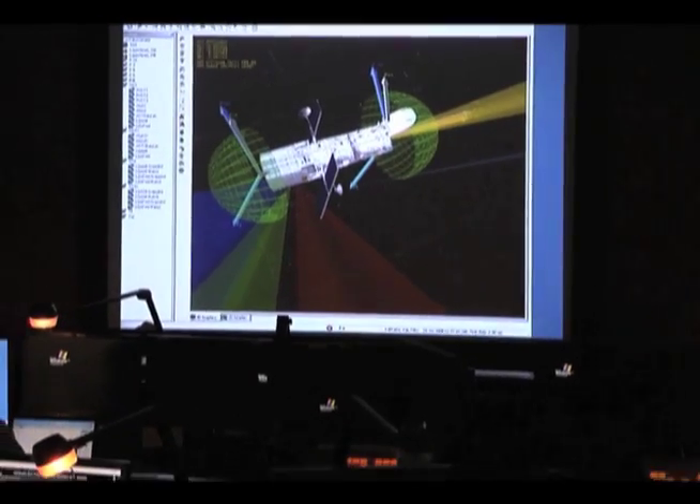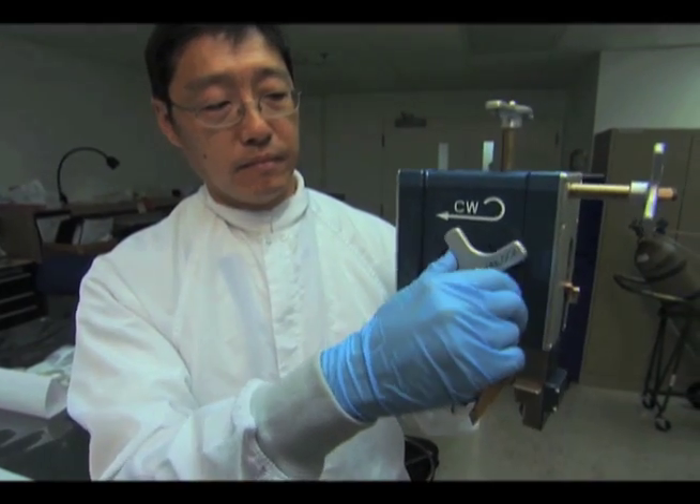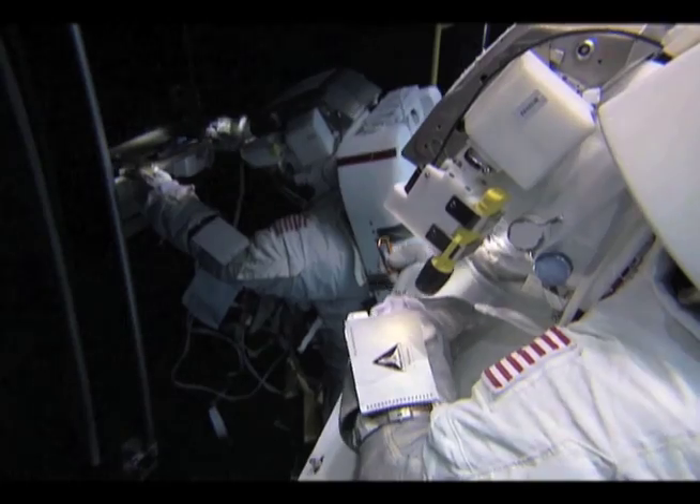The most powerful tools scientists have for probing the universe are space telescopes high in orbit above the Earth. Whenever repairs or upgrades are needed to one of these orbiting telescopes, it requires a mission with special teams, tools, and training to carry it out. It's a complex and challenging process, and Russell Werneth from the Goddard Space Flight Center is here to explain.